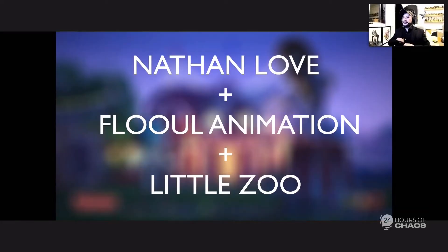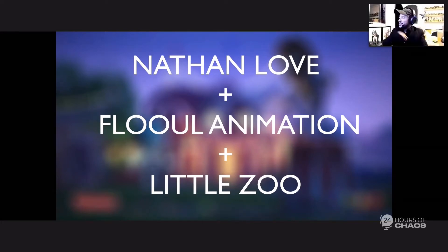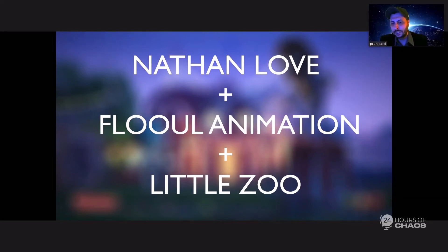The project was a partnership between Nathan Love, Flow Animation, and Little Zoo. Nathan Love was the producer handling creative direction and managing the client. We were working through Flow Animation, my studio, and we were responsible for 3D, making all the assets, lighting, and all that. Little Zoo was responsible for the animation part.